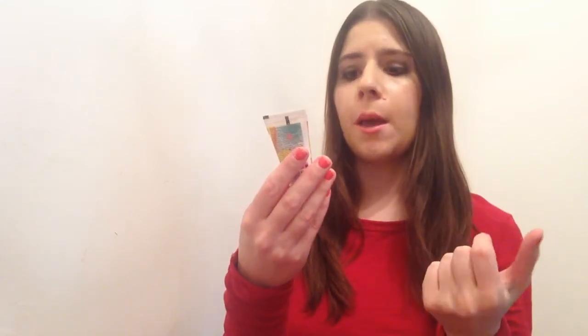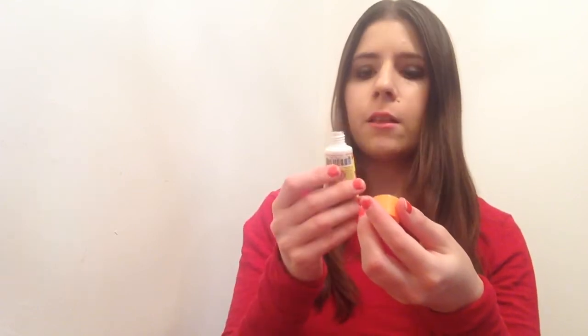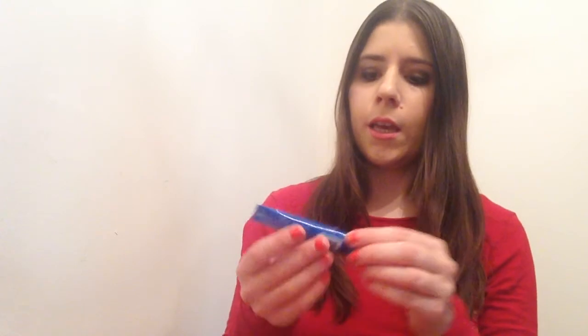The next product is from Amika and this is a nourishing mask — I'm pretty sure it's a hair mask. I've already tried one of their items, the dry shampoo, which I got in a previous Birchbox and really liked. It smells pretty good from what I can tell, though they do have the safety cap on.